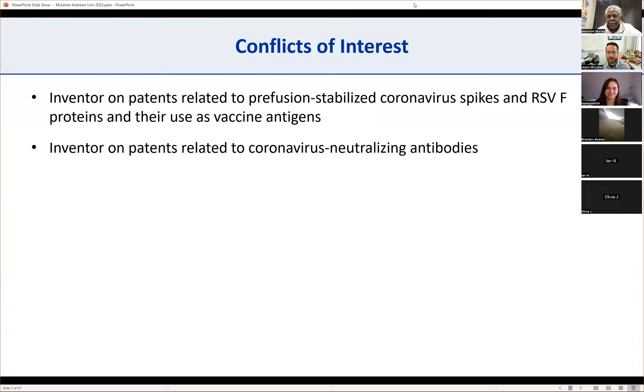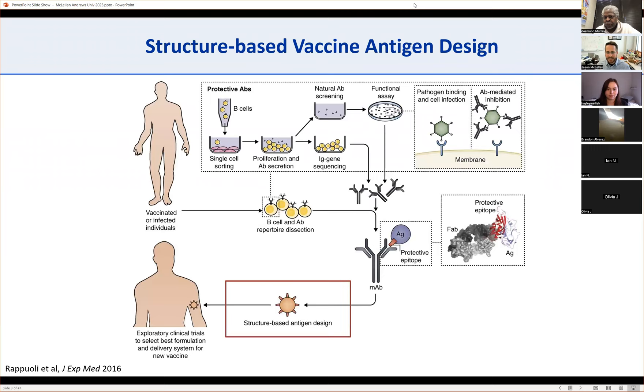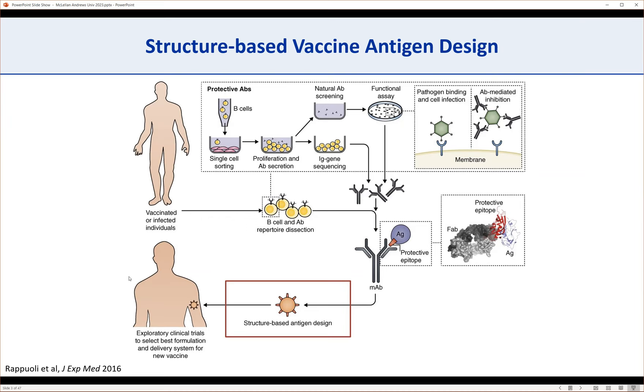I'm obligated to mention that I have conflicts of interest. I'm an inventor on patents related to stabilized coronavirus spikes and RSVF proteins and their use as vaccine antigens, and also on patents related to coronavirus neutralizing antibodies. This is a nice summary from a review by Rino Rappuoli, former head at GlaxoSmithKline, about structure-based vaccine antigens.